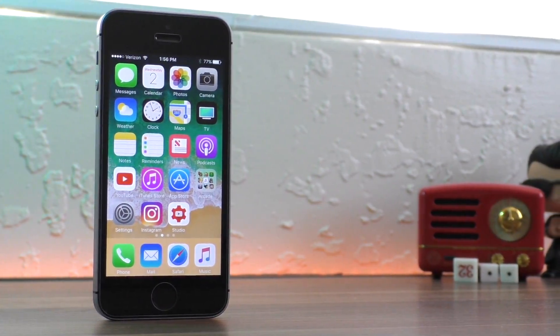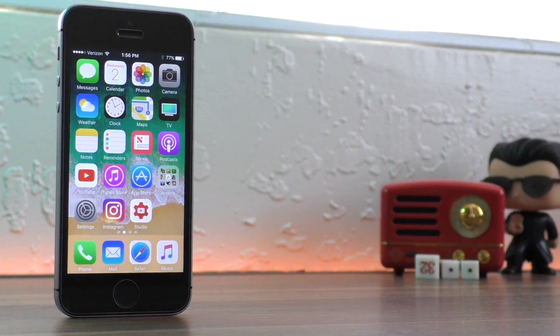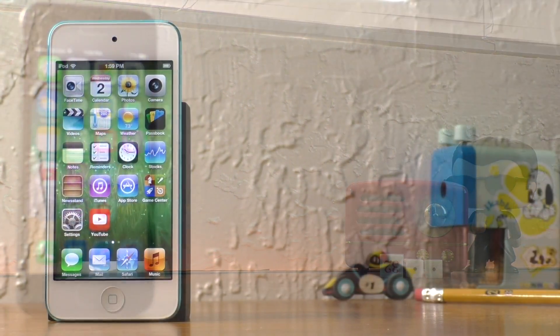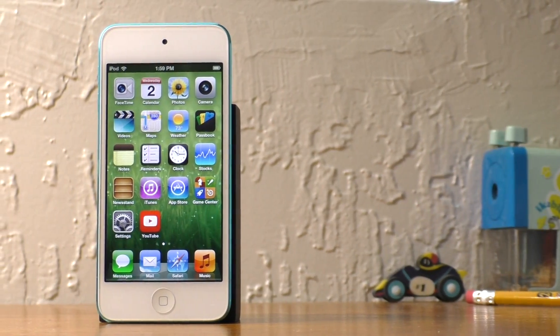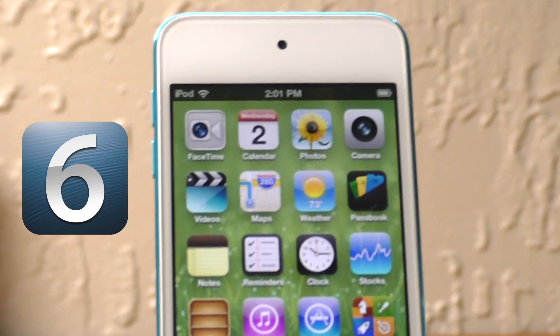The iPhone, the device that changed the world, has seen many different changes in its last 10 years. In this video, we're going to be exploring the best version of the classic iPhone OS. It's what made the iPhone unique and iconic, and that is iOS 6.